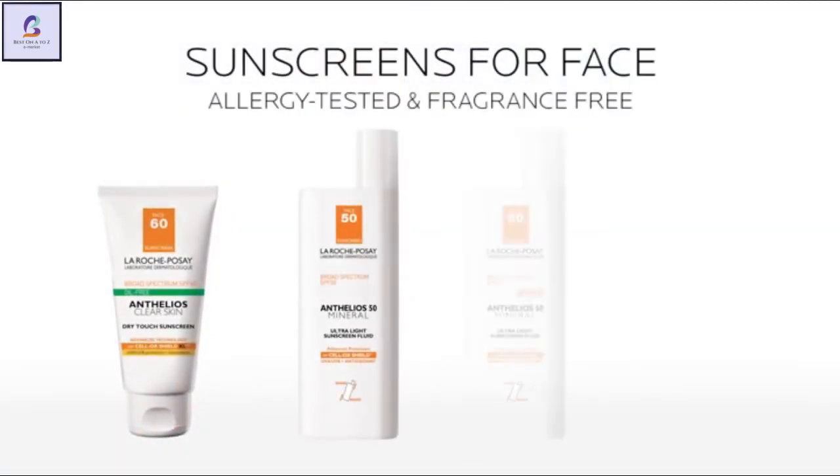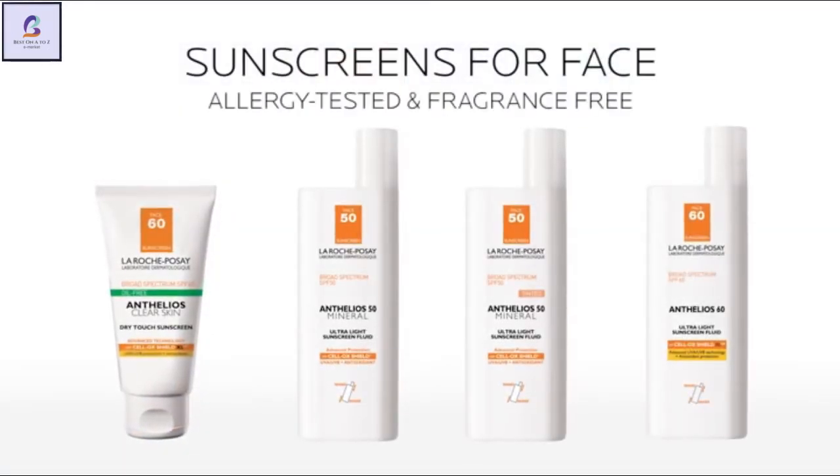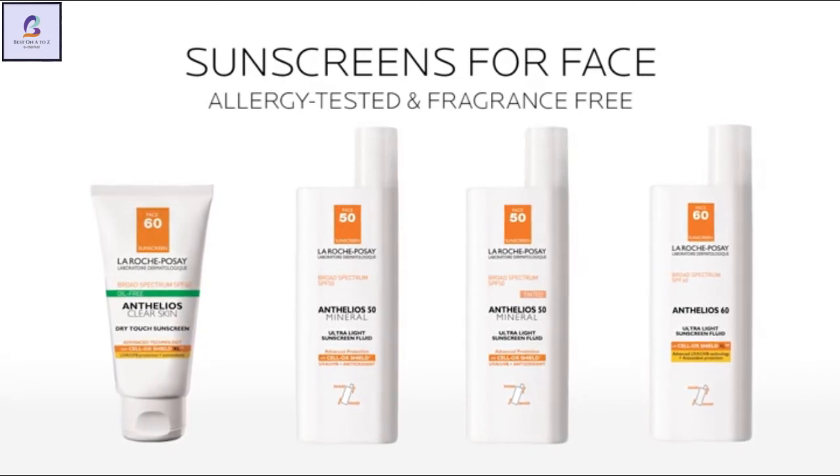In this video, we will review the Infilios line with the orange squares — water-resistant sunscreens formulated for outdoor activities or the beach, but you can also wear them every day.